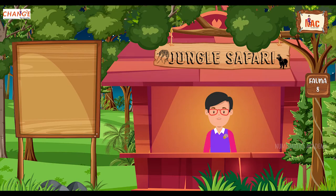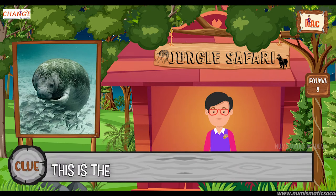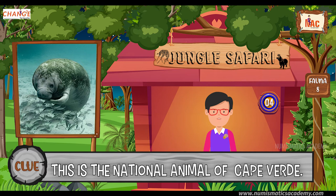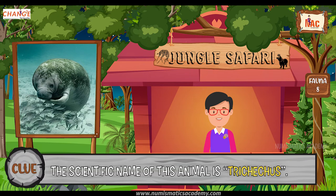Okay, here's the next one. Do you know what this animal is? Let me give you a clue. This is the national animal of Cape Verde. Did you find it? If not, here's another clue. The scientific name of this animal is Trichechus. Yes, you are absolutely right. It's Manatee.